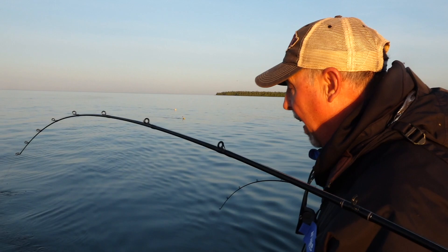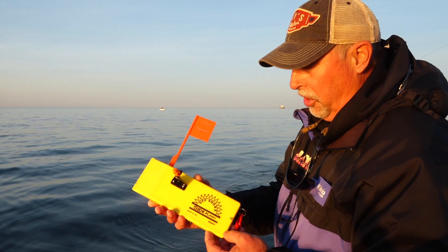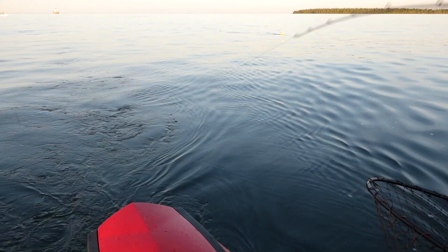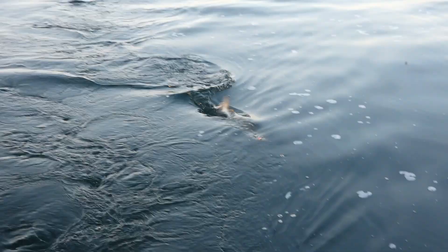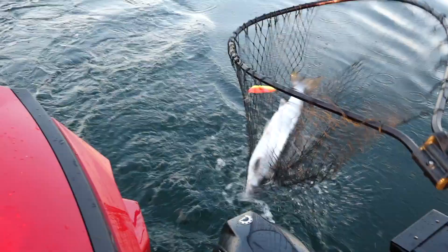Essentially what we've got is an inline planer board — this is the Offshore OR12. The beauty of this is it allows us to take the leadcore and run it way out to the side, and we can stack multiples — two and in some cases three boards out to the side. That gets us out to the side, and the leadcore gets us down. Oh, it's a jumper! There's that silver streak just pegged in the corner — I love it. Just when you think you got them, you don't got them. Wow, this is so much fun!